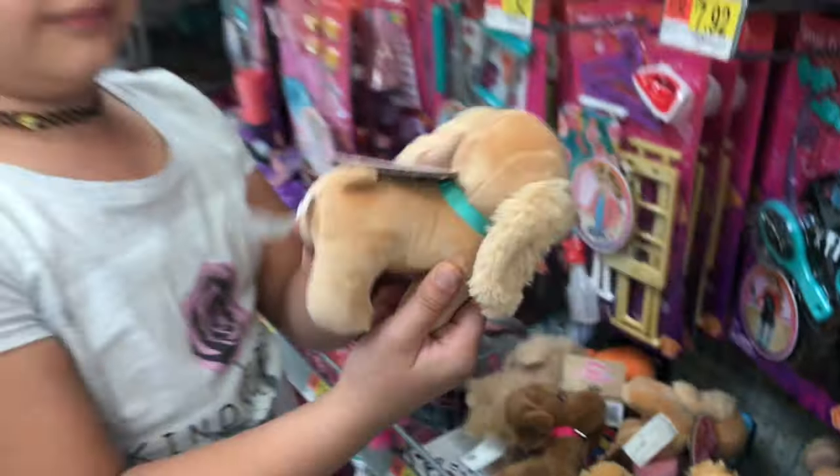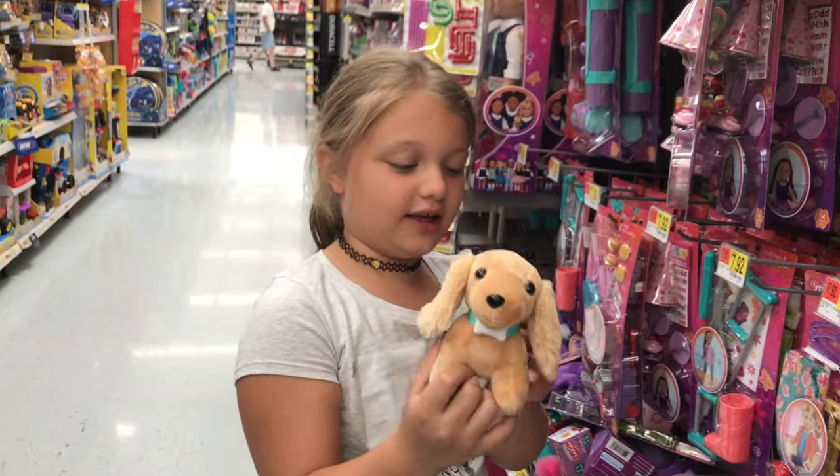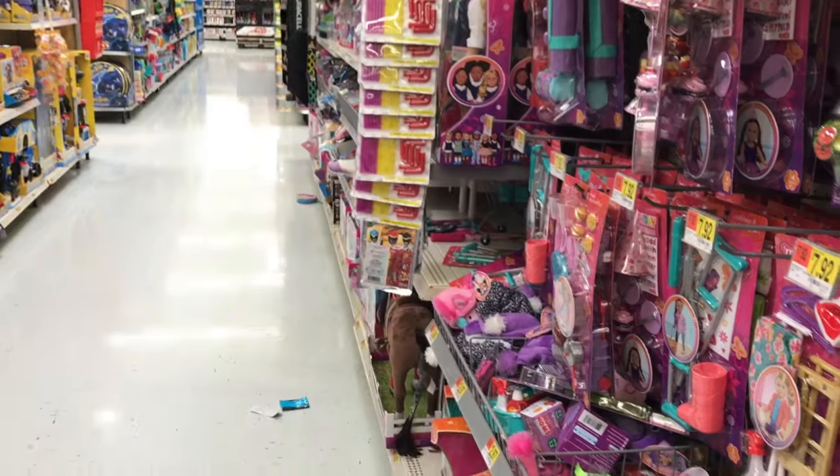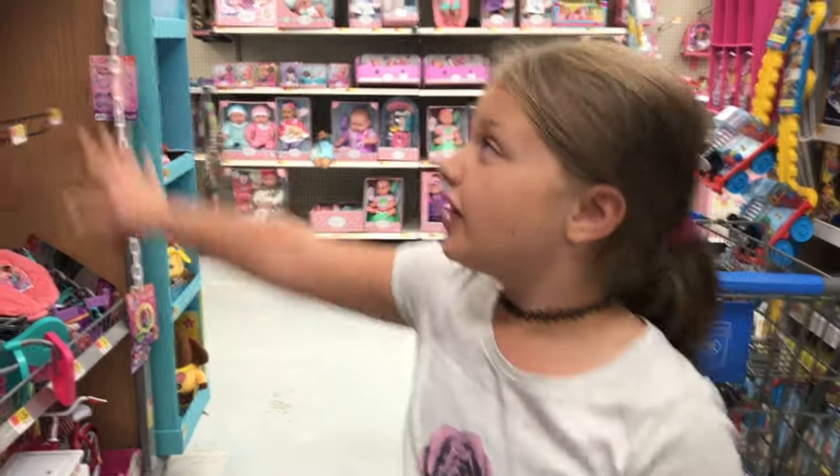I'm gonna get this one — this is a cute dog and I'm gonna get it. You guys are gonna be really happy. Now that we've got our stuff for the room, let's go check out the Baby Alive.